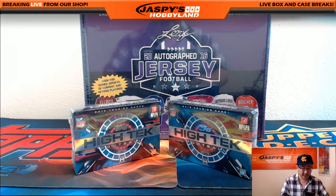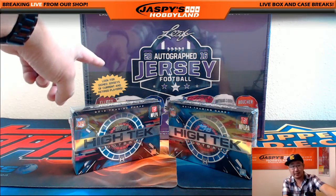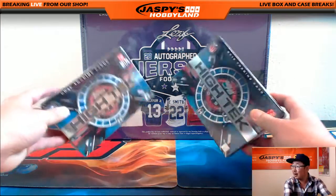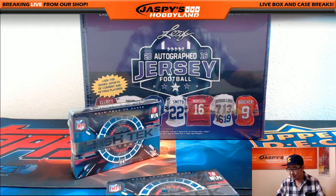Let's do it. We'll start with — so last week's winner Jimmy, you got a 2016 Leaf Autographed Jersey box right here, plus two boxes of 2015 High Tech. Let's pop those open.